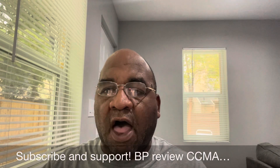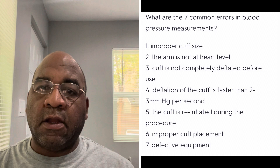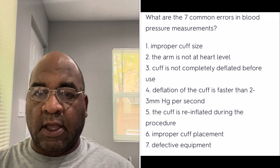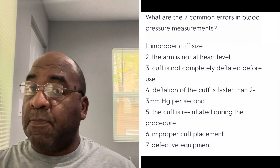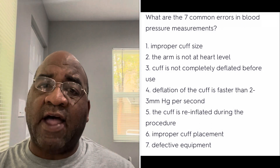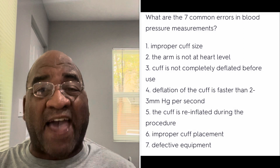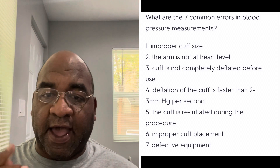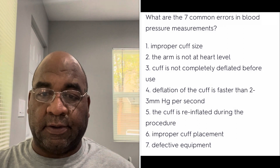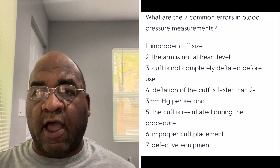What are the seven common errors in BP measurement? Number one: improper cuff size. Number two: arm not at heart level. Number three: cuff is not completely deflated before use. Number four: deflation of the cuff is faster than 2 to 3 mmHg per second — meaning you're going too fast. Number five: the cuff is re-inflated during the procedure. Number six: improper cuff placement. Number seven: defective equipment.